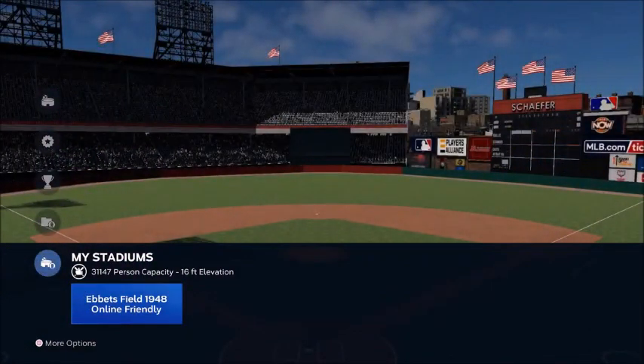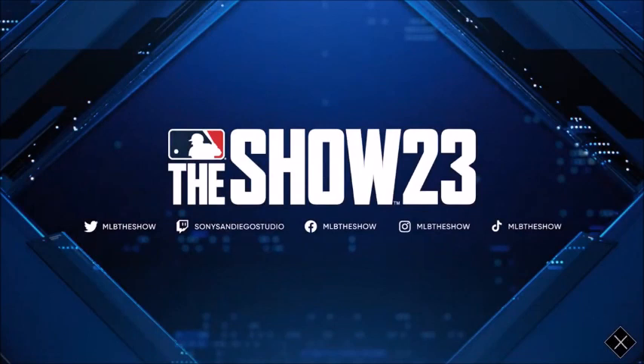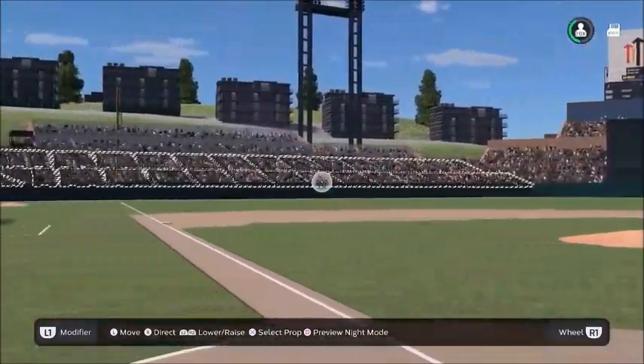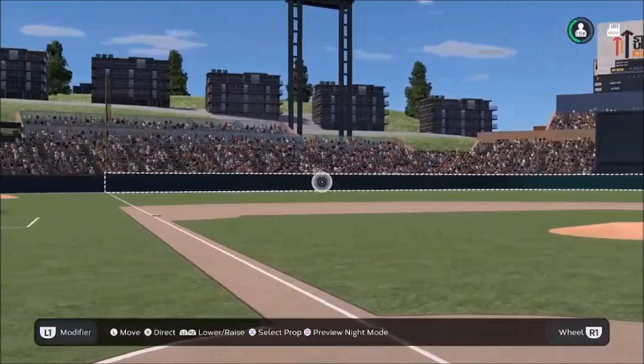Dennis did a new online friendly version of Ebbets Field — we'll showcase that one tomorrow. But here's Sicks Stadium in Seattle, former home of the Seattle Pilots. If you read anything about this stadium, you'll know it was falling apart — not a favorite of anybody — but it's a historic part of baseball. Pretty cool. Love the seating out there.